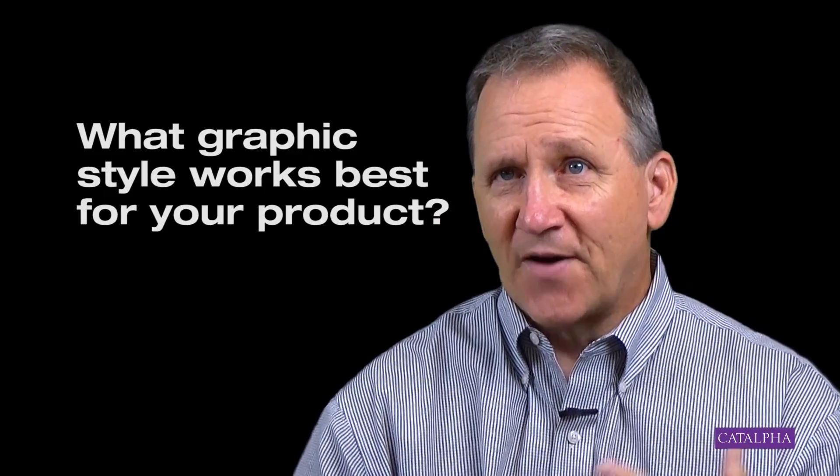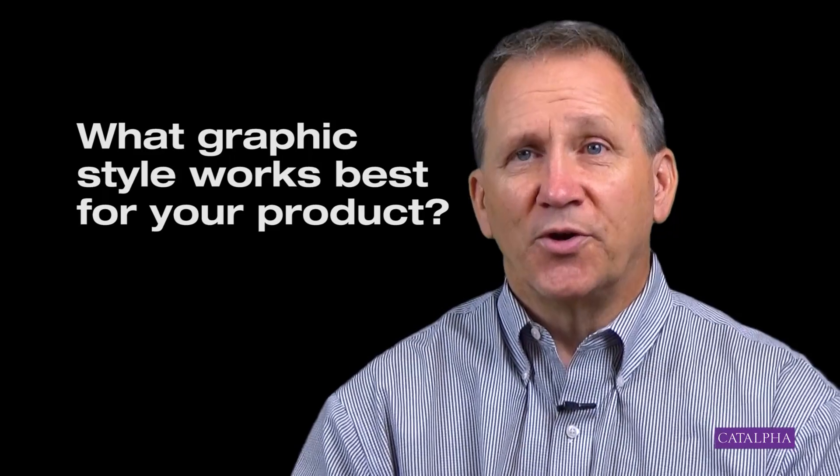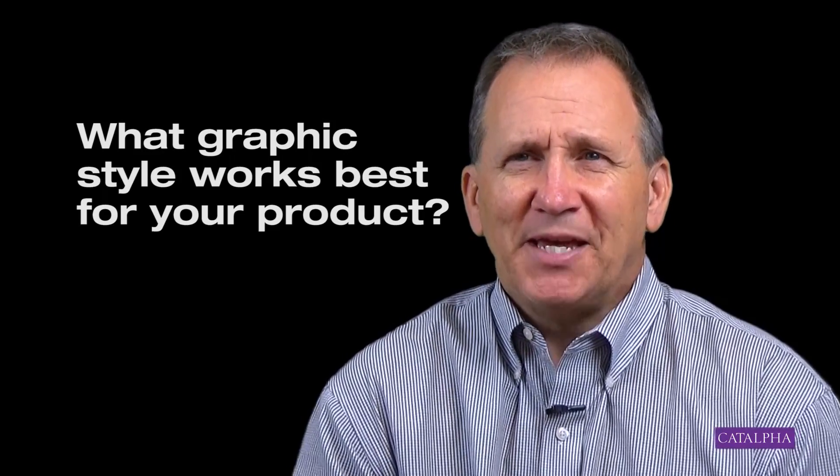We also consider stock imagery — would that work for what we need? And then possibly photo manipulating your product into those stock images. We consider a font choice for your package. What should that be? Should it be a funky look? A modern upscale? We take your outline of the benefits that you've given us and decide if they need to be enhanced for the package, expanded or shortened.